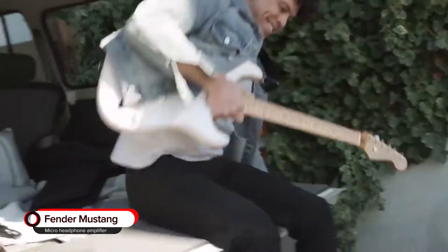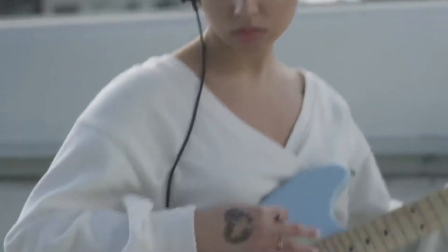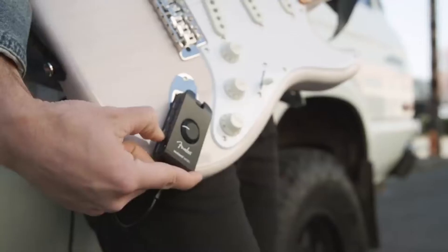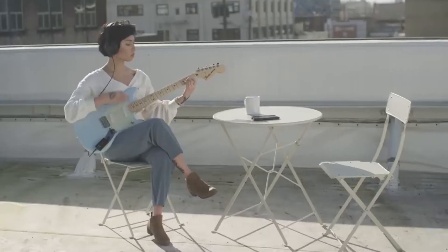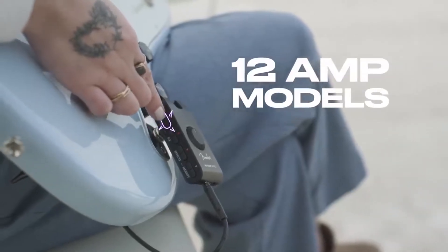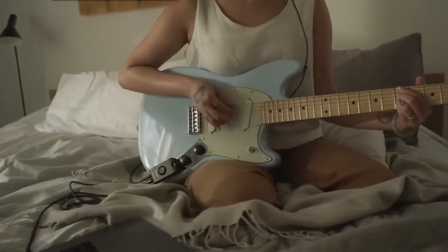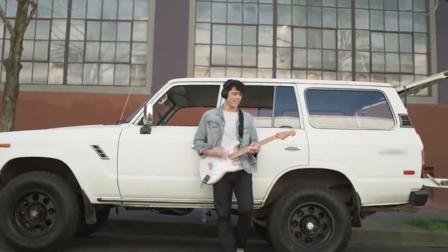Fender Mustang Micro Headphone Amplifier. Get pocket-sized power with the Fender Mustang Micro Headphone Amplifier. Offering 12 effects combinations, this gadget also has 12 built-in amp models. Super small, this music gadget lets you play anywhere so you can get practice in at any time.